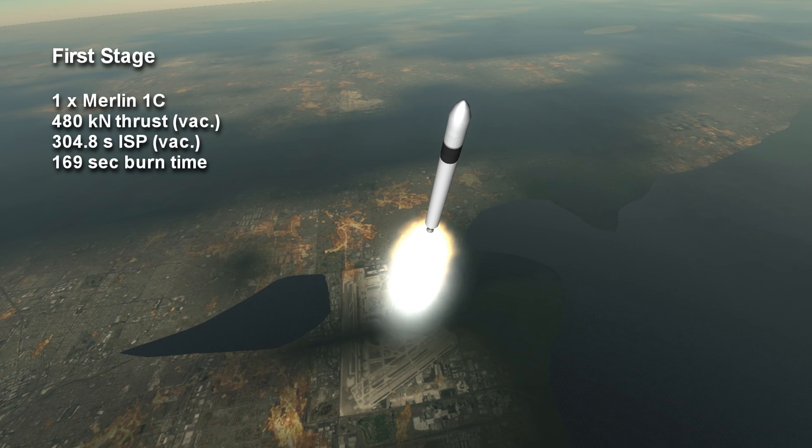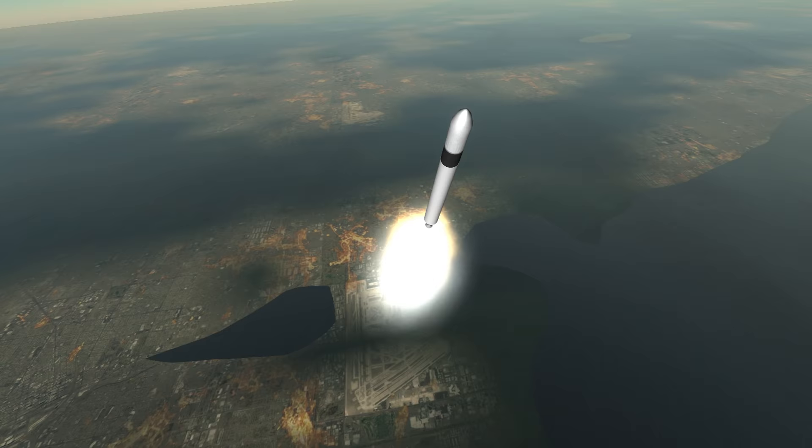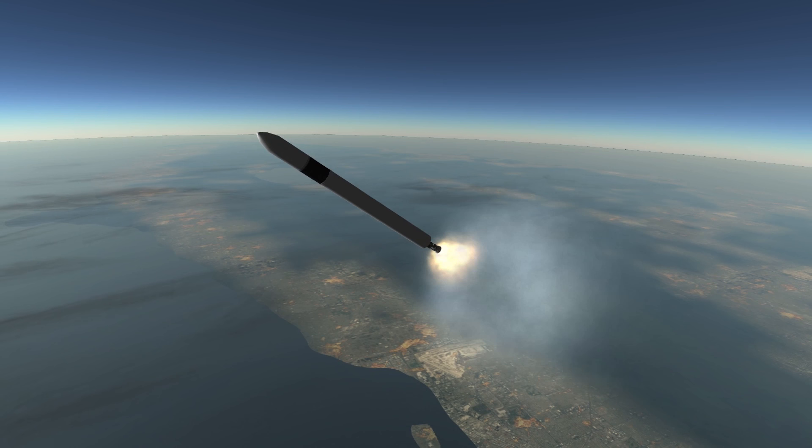The first launch of the Falcon 1 had a fuel line leak which caused the loss of the vehicle 33 seconds into launch. On the second launch, the second stage experienced oscillations that eventually led to premature engine shutdowns, so that the test payload failed to make it to orbit.